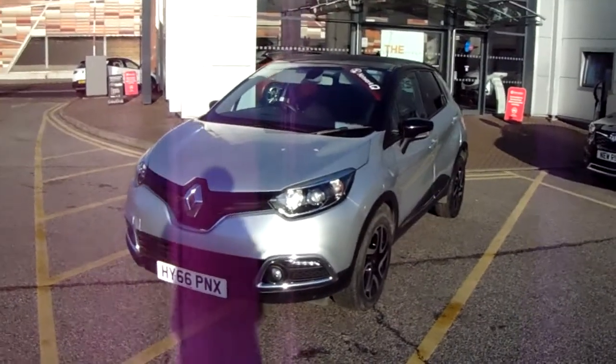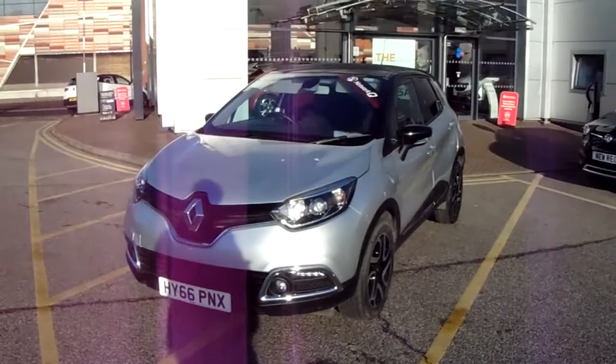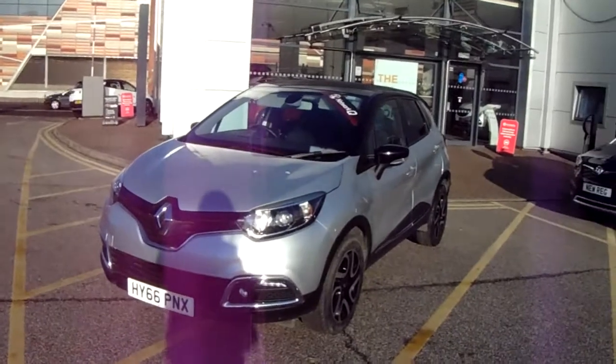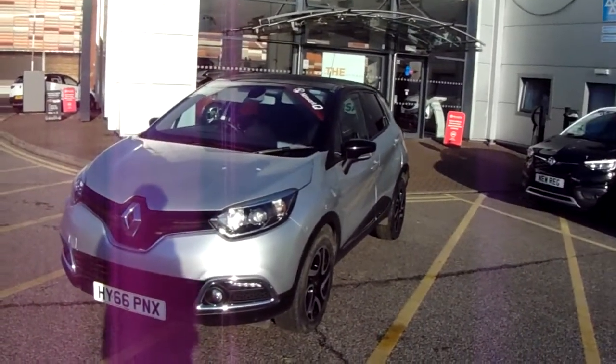Welcome to our 2016 Renault Captur. This car is a 1.5 litre diesel engine which produces 90 brake horsepower and runs around 78.5 miles to the gallon.